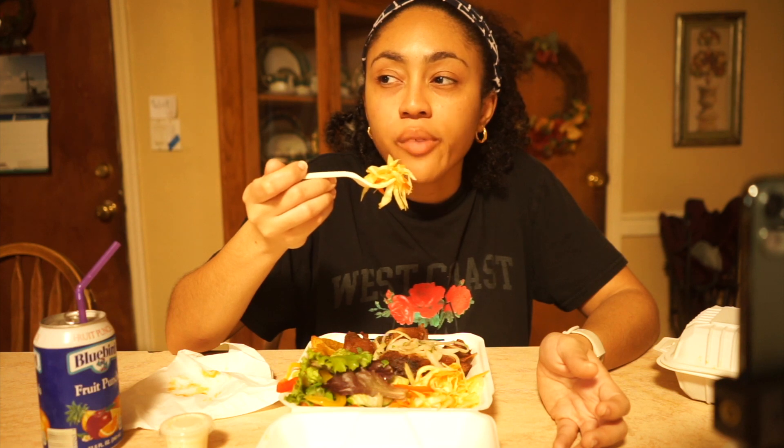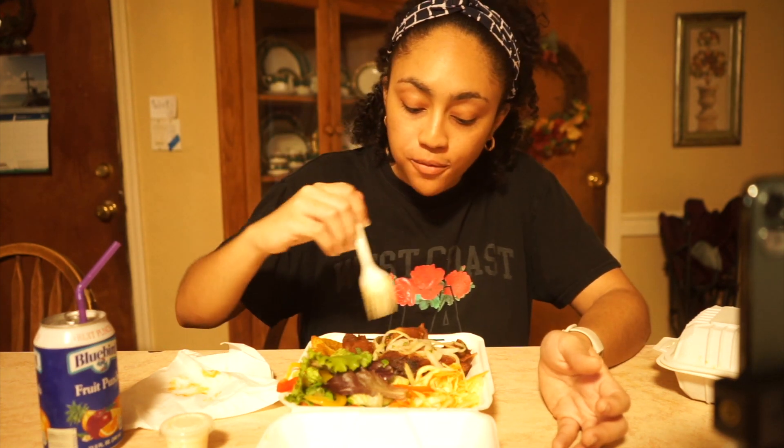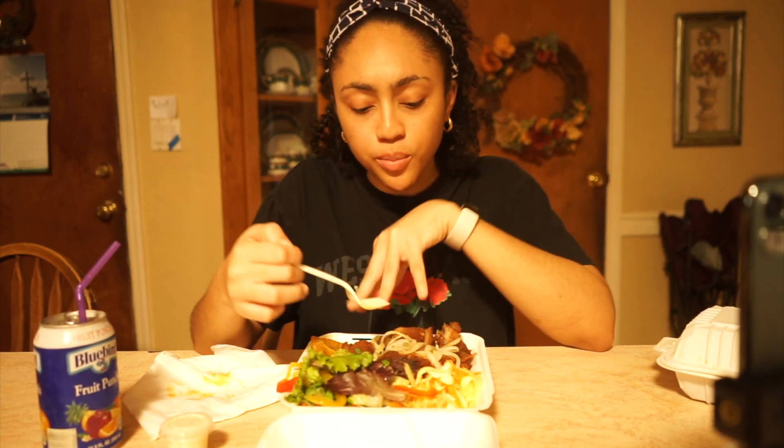The slaw has a slightly vinegary scent to it — very zesty, like they put some type of citrus-vinegar mix on it. You definitely need to eat this with the pork to cut through the fat because it's very, very citrusy. It balances it out really well. Oh wow — it has a little bit of a heat kick to it in the back; I felt it right as I swallowed. I don't know what they put on this but I like it. You definitely need to eat it with the meat.